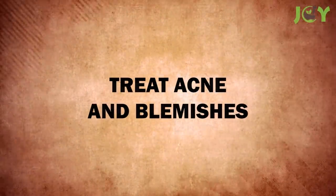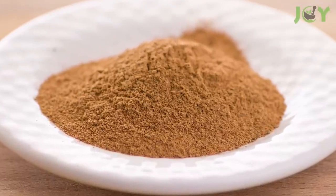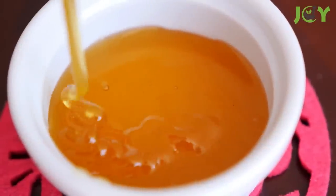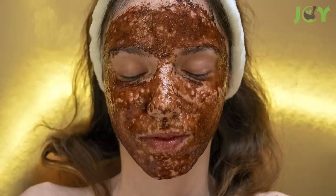Number 2 – Treat Acne and Blemishes. While this may seem like a strange idea, cinnamon has been used for centuries to treat skin conditions. To use this treatment, simply mix 1 tablespoon of ground cinnamon with 3 tablespoons of manuka honey, warm the mixture in the microwave for a few seconds, and apply it to the affected area for 10 minutes. Then wash it off with warm water and pat dry your skin with a clean towel. A word of caution: if you have sensitive skin, cinnamon may cause irritation, so be sure to perform a patch test first.